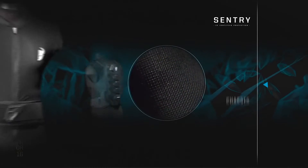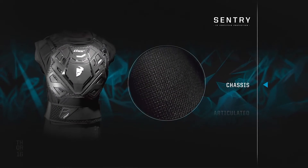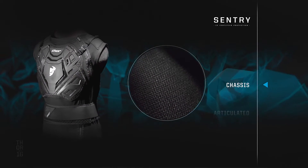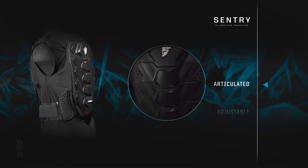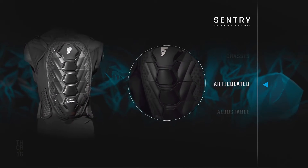Each Sentry features a ventilated micro-mesh chassis for superior airflow and external seams for comfort. Fully articulated back panels mimic natural movement while reducing impact energy.